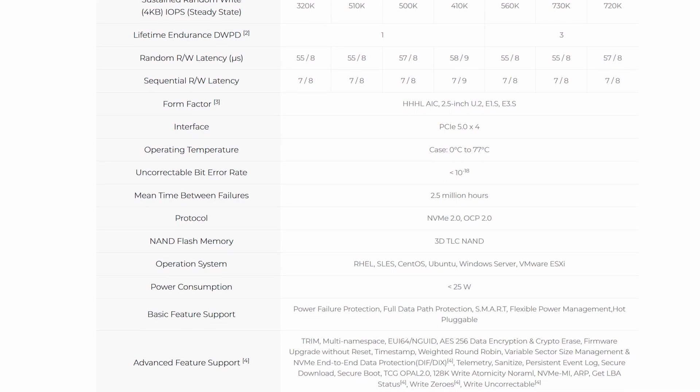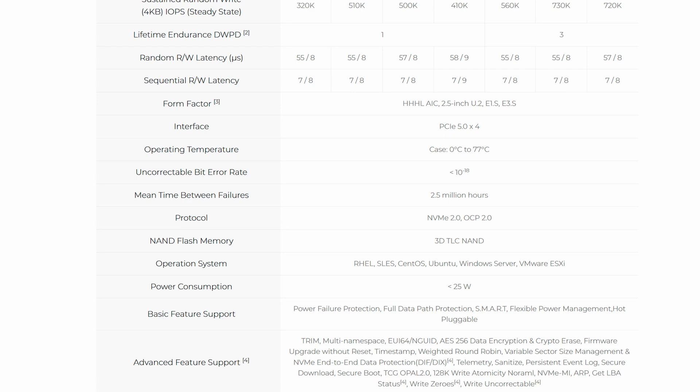These are also interesting for consumers and prosumers because you can get them used for a decent price sometimes. For example, I got the P-Blaze 6 used, and it has been performing great — I didn't notice any performance issues, just a small scratch. I could keep using it for years to come, even though it already has a few years under its belt. So definitely don't forget these just keep going, which makes them very interesting on the used market since a lot of enterprise parts are sold second hand.